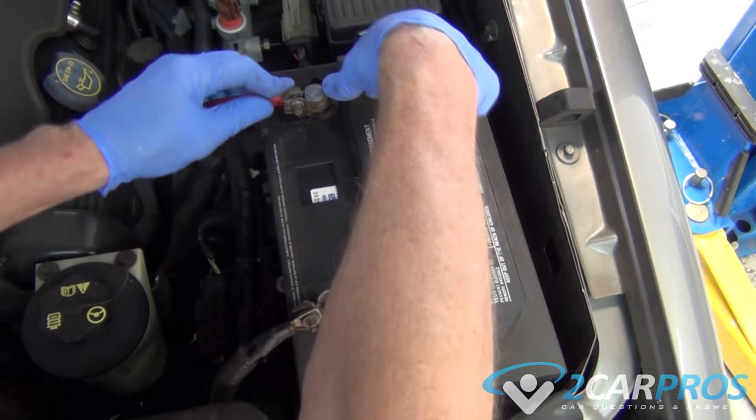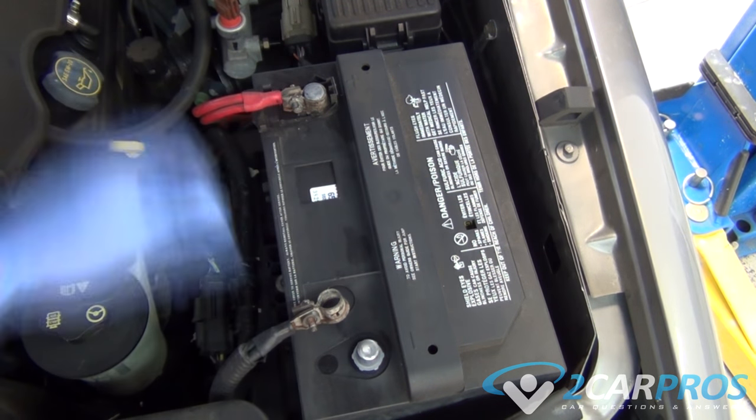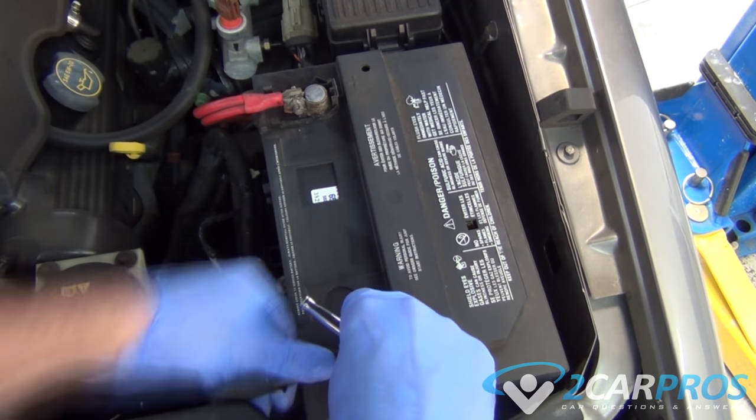As the battery starts to age — 3 years or more — it will lose its ability to hold a charge overnight, which is the first sign a battery is ready for a replacement.